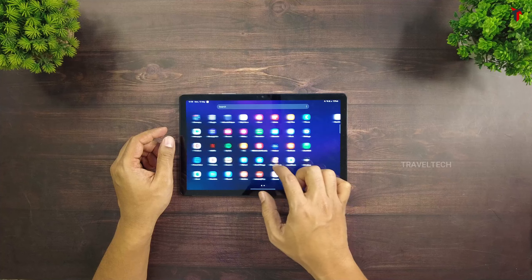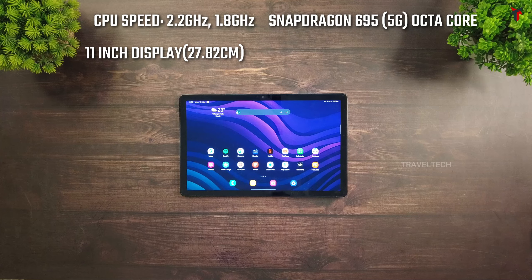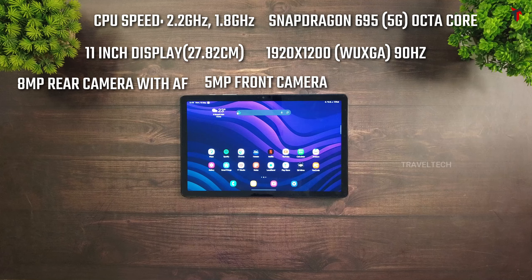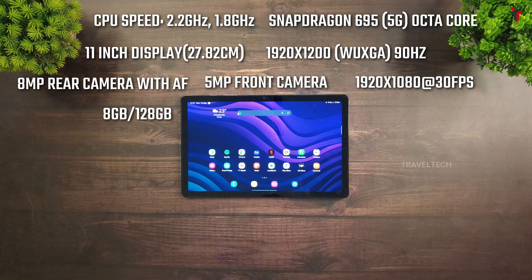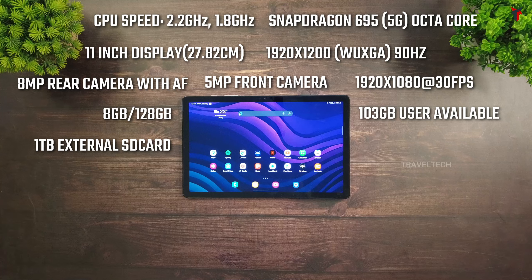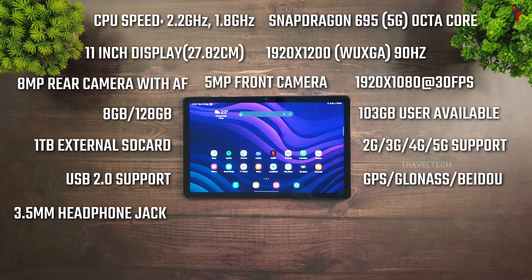Coming to the specifications of this tab: it has a CPU speed of 2.2 GHz and 1.8 GHz with an octa-core processor, an 11-inch 1920x1200 WUXGA display, an 8 megapixel rear camera with autofocus and a 5 megapixel front camera. The recording resolution is full HD at 30fps. The specific model I bought has 8GB RAM and 128GB internal storage, of which only 103GB is user available. You can add an external microSD card of up to 1TB. It supports 2G, 3G, 4G, and 5G, and the USB version is USB 2.0 along with GPS, GLONASS, Beidou, and Galileo. It also has a 3.5mm jack.